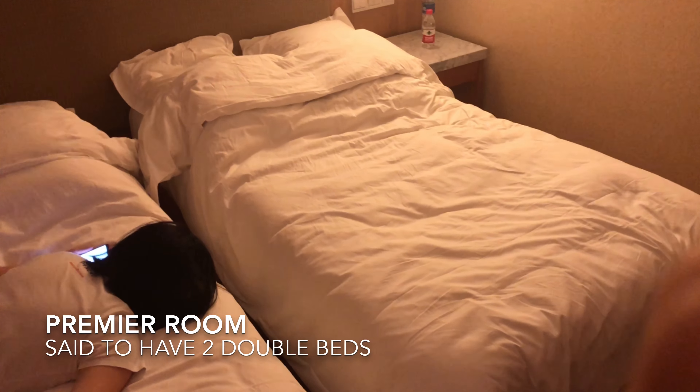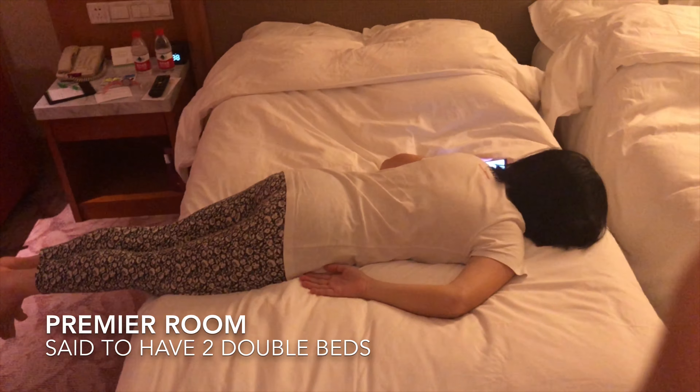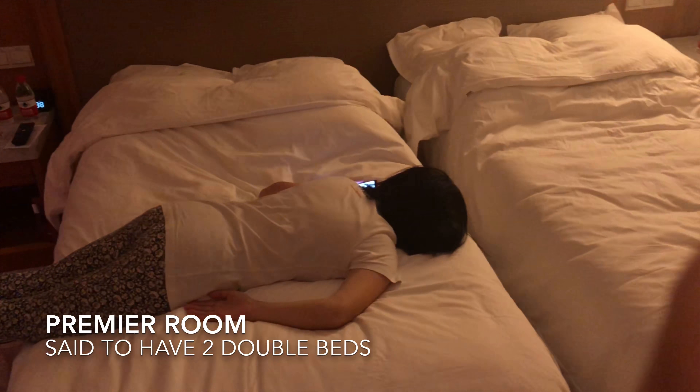We booked a premiere room which says it's kind of two double beds. But you see, we end up having two — I don't know what — twin or single beds.